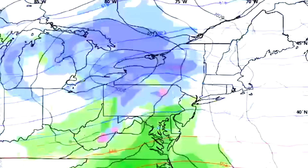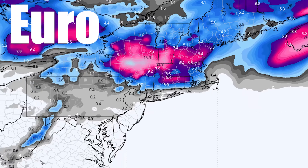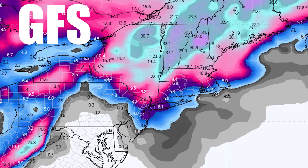In today's video, we're going to be taking a look at multiple upcoming potential monster snowstorms. Both the European model and the American GFS model are showing this. We're going to be cross-examining those and going over the entire upcoming pattern from coast to coast for the entire United States.